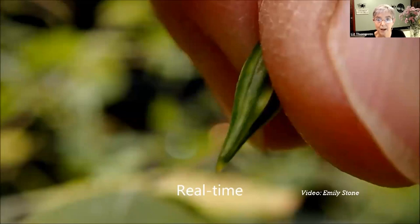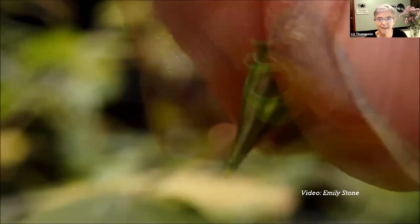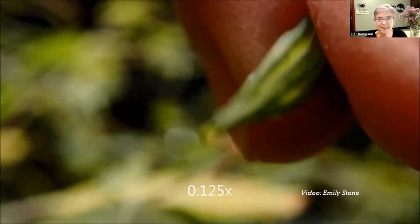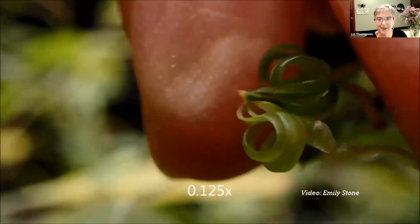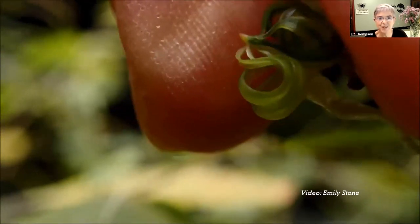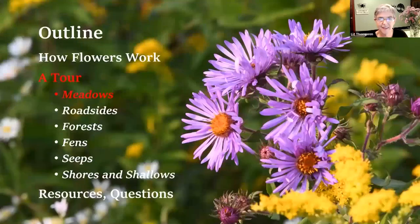I'm going to show a video right now - first in real time and then slow motion. You see the seeds popping out of that seed pod, just by a gentle touch by my friend Emily. That is a real short primer on flower structure and how flowers reproduce.